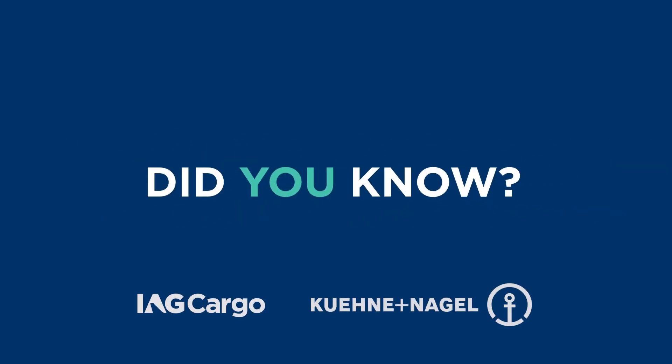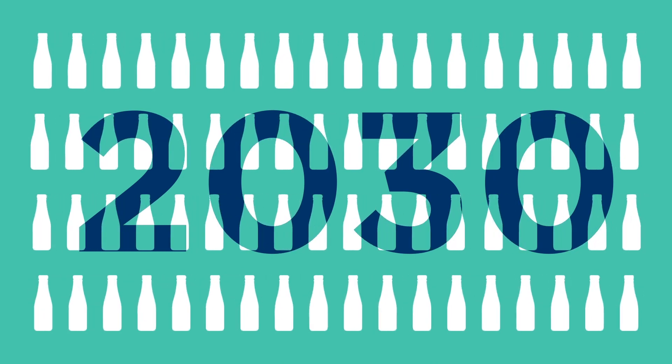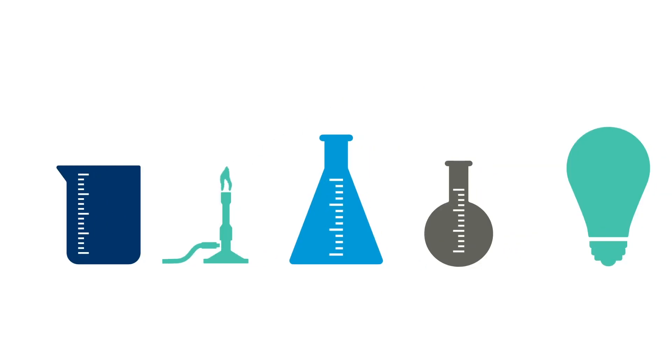Did you know, by 2030, the availability of used cooking oils and fats is expected to reach 40 million tons globally? That's a lot of sizzling, frying, and waste. This got scientists thinking: what if all of this waste could be reused? And what if it could be used to do incredible things, like power aircraft?